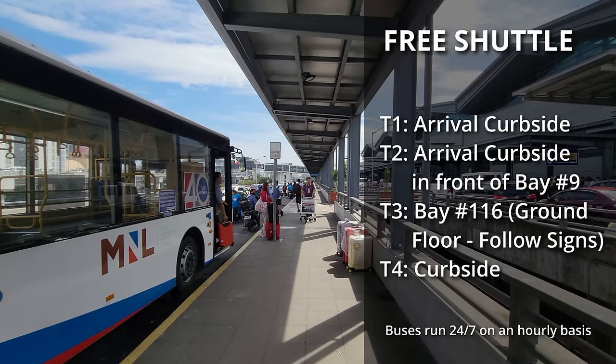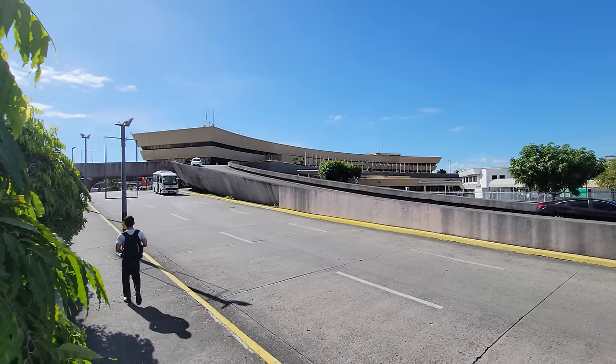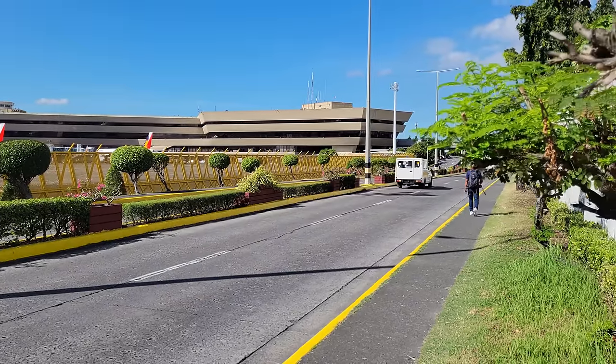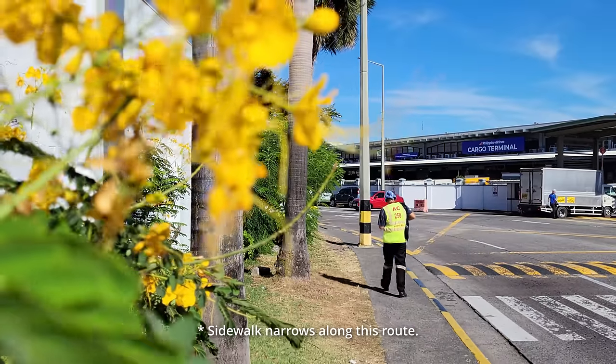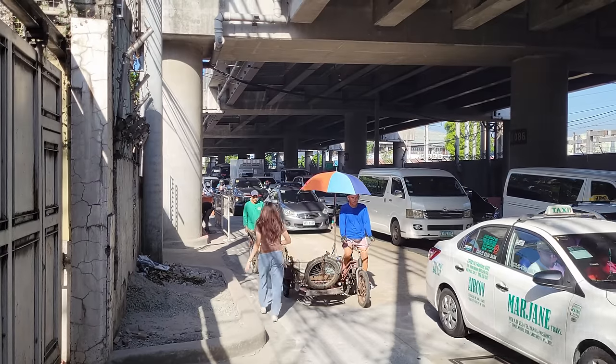Look for posted signs or ask airport employees in the arrivals hall for assistance locating the free transfer bus pickup points. You can walk between Terminal 1 and Terminal 2, as they are only about a kilometer apart — a wide sidewalk connects them and it's a relatively safe route. However, I would not recommend walking between any other terminals. The route between Terminals 3 and 4 is congested, noisy, dusty, and somewhat treacherous, with sporadic sidewalk access and multiple construction zones making pedestrian travel very challenging. Do not attempt to walk between Terminals 2, 3, and 4.